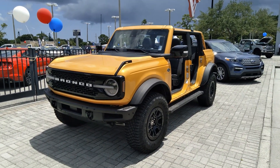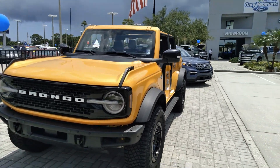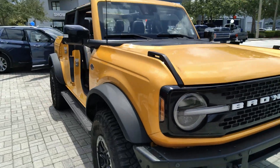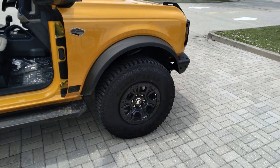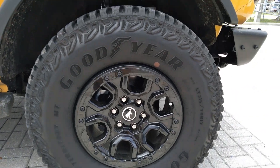We've got another Ford Bronco spotting. Got the Wildtrak trim with the Sasquatch package again, just like the Big Bend. There's the proof right there — 35 inch tires.